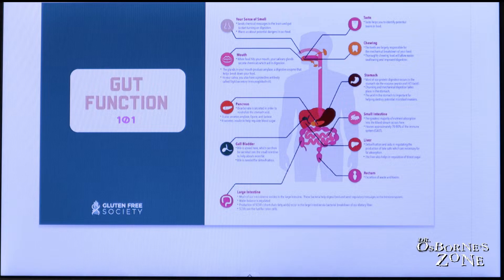We're also going to be talking about some of the solutions, so stay with me. But before we get into that, I want to give you a little mini crash course on the importance of your gut — what I like to call Gut Function 101. So let's dive into what your gut does, the overarching view.